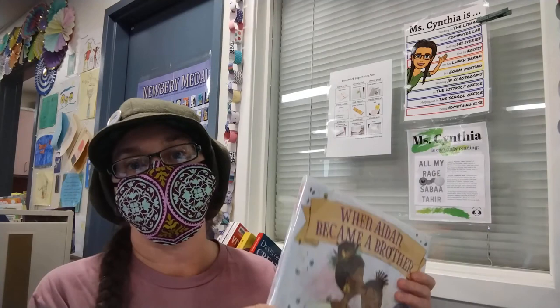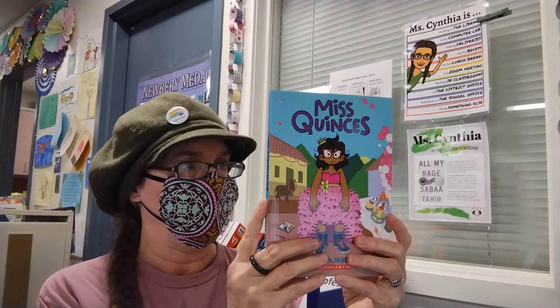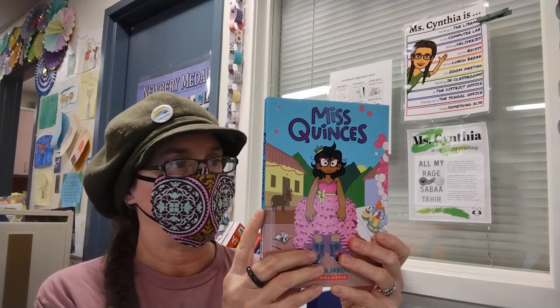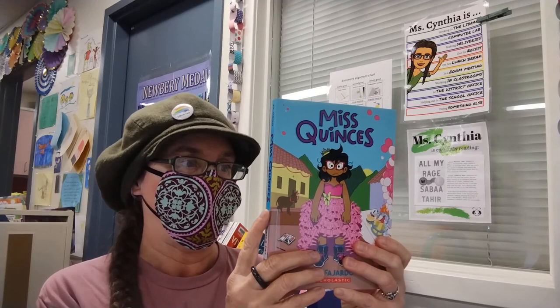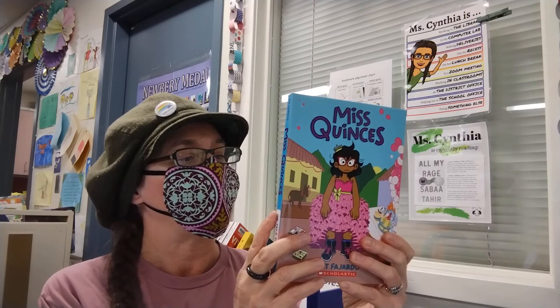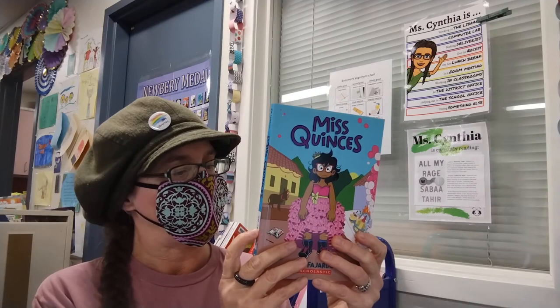Here is a graphic novel from our library that illustrates compassion: Miss Quinces by Kat Fajardo. Sue would rather do anything other than celebrate her quinceañera. A family trip to Honduras takes a turn for the worst when Sue's mother announces they're going to have a surprise quinceañera for Sue, which is the last thing she wants. But the quinceañera is an important tradition for Sue's mother and her grandmother. I think this book is a wonderful portrayal of compassion — of someone being able to experience something because it means so much to someone else.